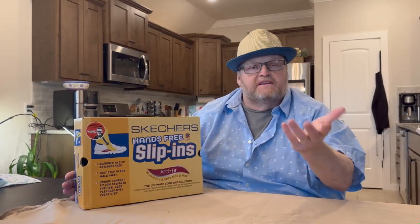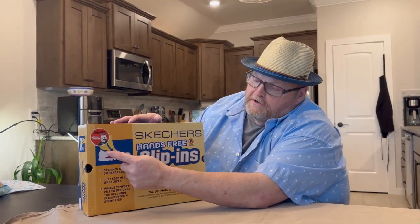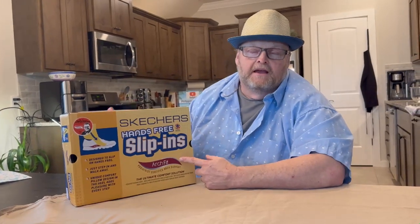So I've been seeing on TV these commercials for these new shoes that they call hands-free slip-ins. And I'm like, I'm lazy. I think those would be really good for me because I'm kind of lazy.